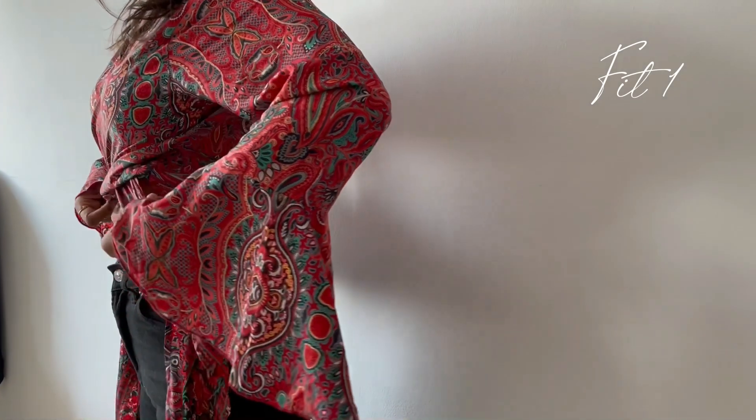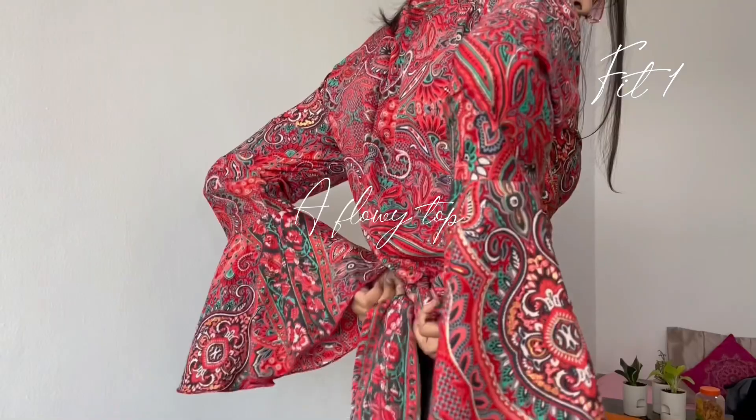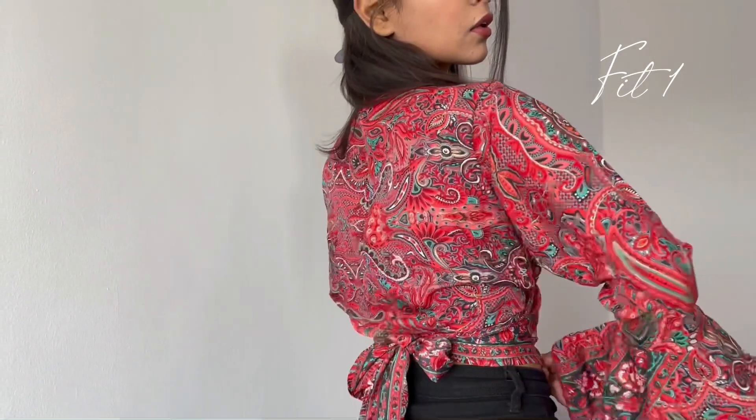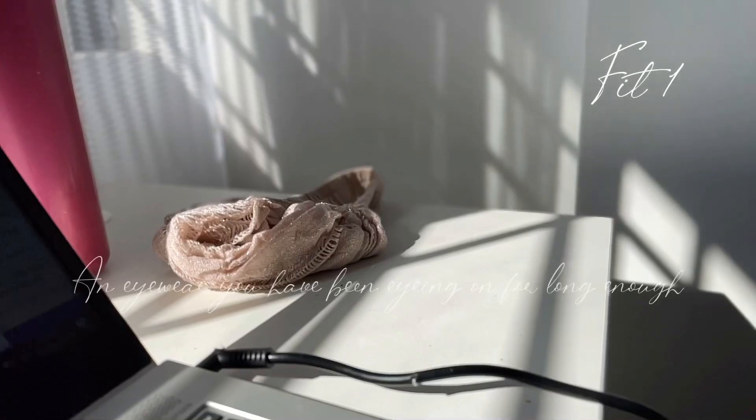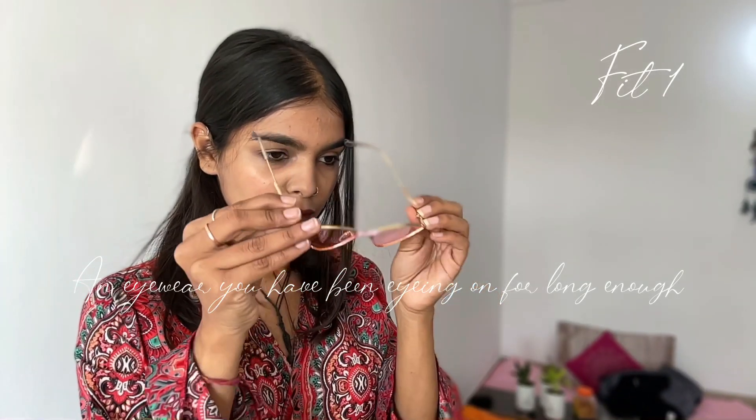This first fit starts with this top which I got from Manali and I got it for just 250 bucks. These are rare finds. Coming on to the iviers — these have been lying in my wardrobe for long enough, thanks to the pandemic, but finally I styled them for this video.